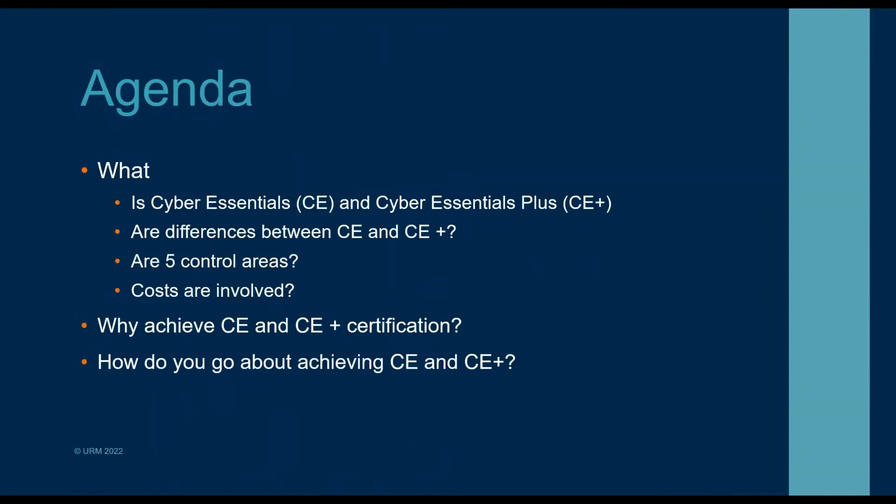Looking at the agenda for today, we're going to go into the whats, whys, and hows of Cyber Essentials and Cyber Essentials Plus. We'll start with what — what is Cyber Essentials and Cyber Essentials Plus, what are the main differences between the two schemes, and we'll dive into what the control areas are, as well as the costs.